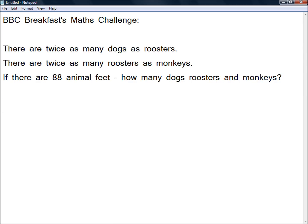Well, we know that dogs have 4 feet, roosters have 2 feet, and monkeys have 2 feet. So, 4 times the number of dogs — I'm going to put D for dogs — plus 2 times the number of roosters — R for roosters — plus 2 times the number of monkeys will equal 88 animal feet. This gives us an equation, but we've got 3 variables in one equation, so there's an infinite number of possible solutions. We need more information.